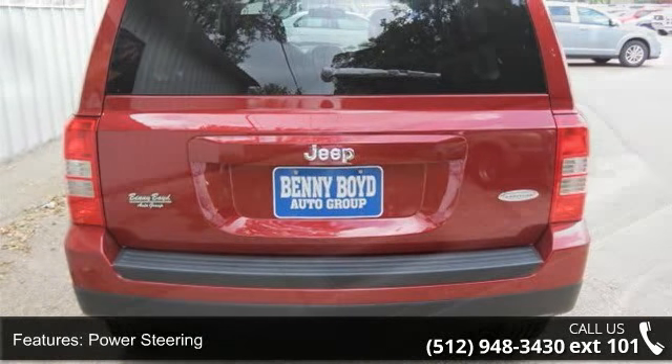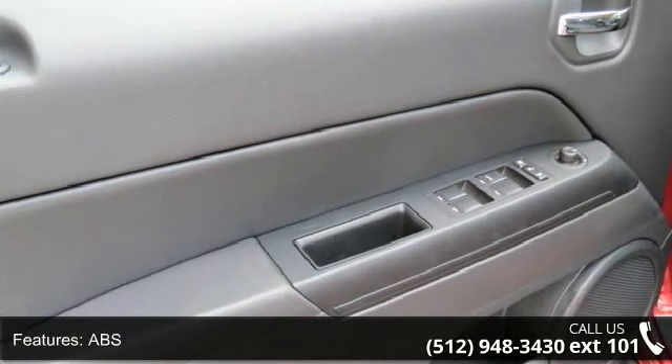Additional features include aluminum wheels, rear defrost, privacy glass, power door locks, and fog lamps.